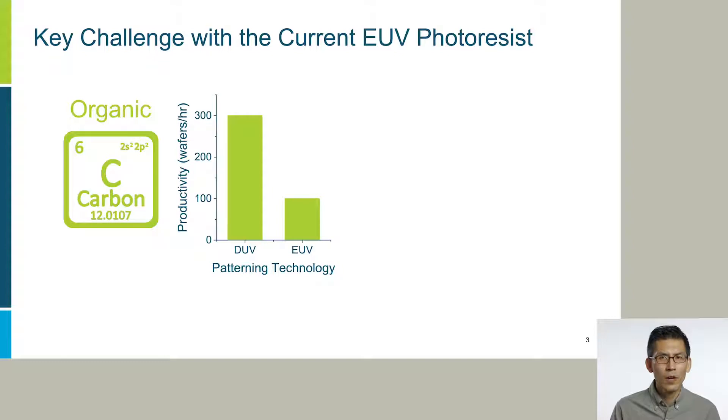There are many technical challenges for EUV technology, and one of them is photoresist. Basically, all EUV photoresists we use right now for manufacturing are organic, meaning the main element is carbon, which has very low EUV sensitivity. This leads to much longer EUV exposure time and therefore reduced productivity, which is measured by the number of wafers we can process per hour. In fact, productivity decreased by 70% compared to the previous-generation DUV technology.